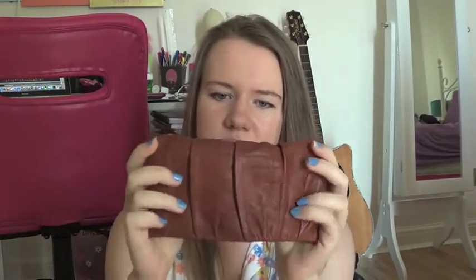Then I have my wallet. I change wallets every so often — this one's from Topshop and it's just like a leather floppy one but I quite like the compartments in it. Let's see what cards I have: a Topshop gift card, a Costa card, a Boots Advantage card, a student card, an HMV card, and my driving licence. And not much cash.